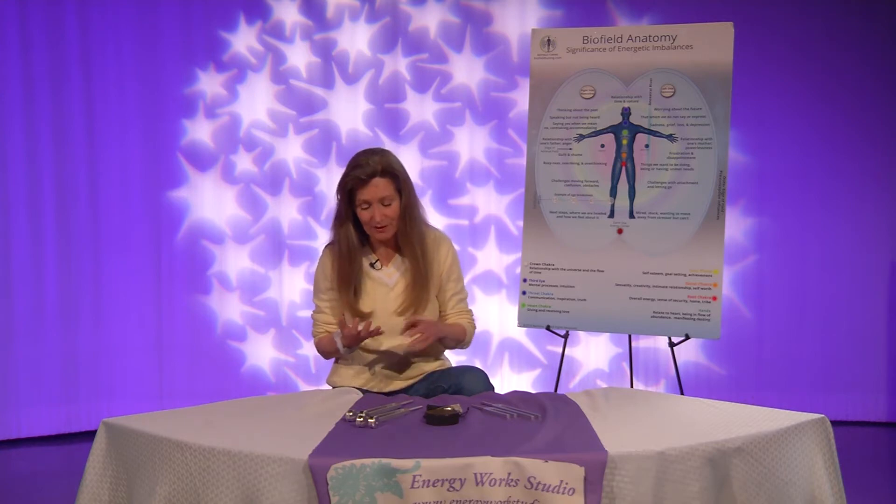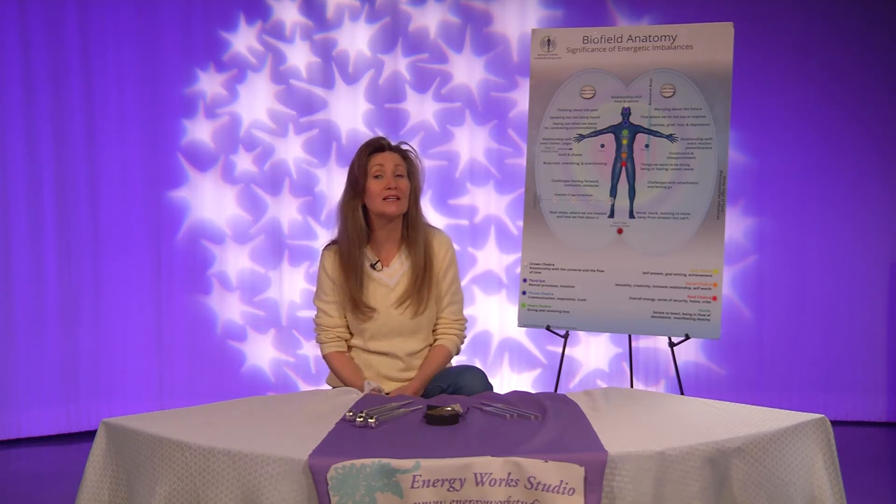Someone once asked me, why is the heart chakra green? Well, that's a good question. This color symbolizes harmony, creativity, health, abundance, and more importantly, nature. It's the combining of yellow, which is the soul color, and blue, which is the spirit color.